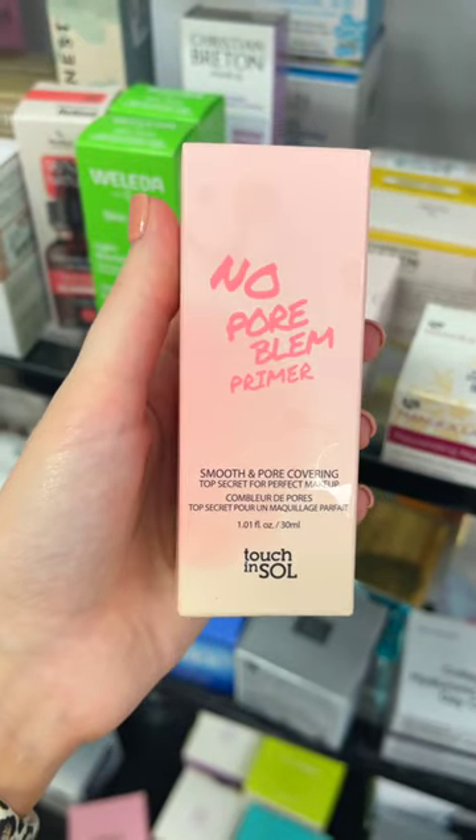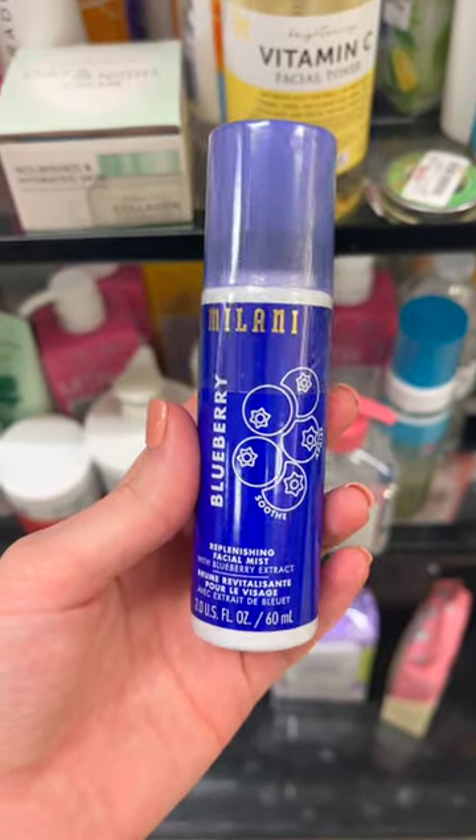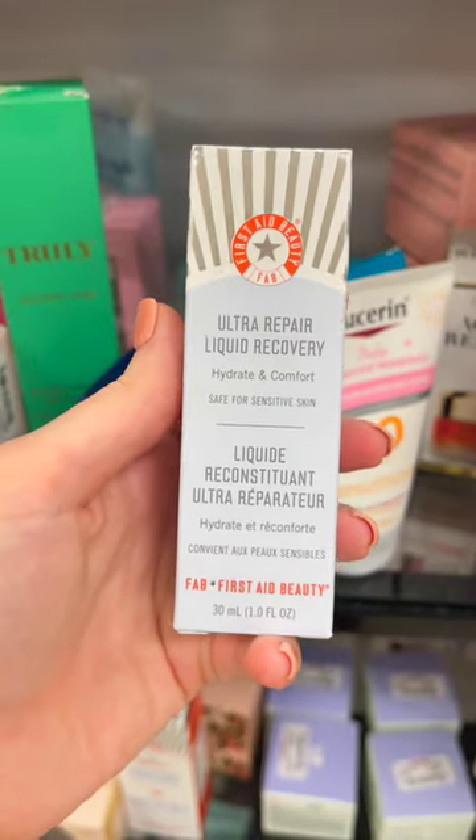I also found the Touch and Soul No Pore Bloom Primer, which used to be a big deal, this Milani Blueberry Replenishing Facial Mist — which I already own — and lastly this First Aid Beauty Ultra Repair Liquid Recovery.